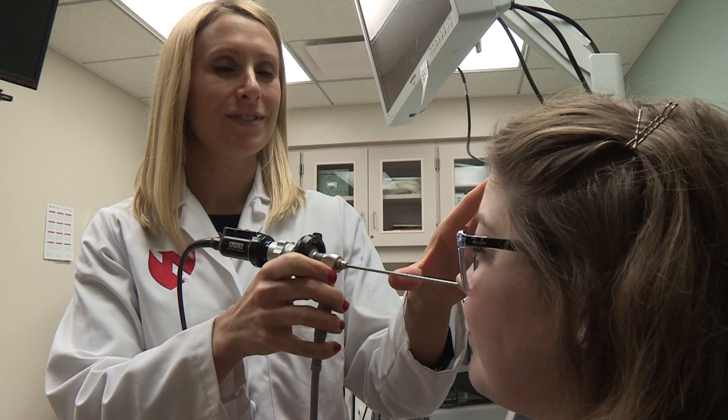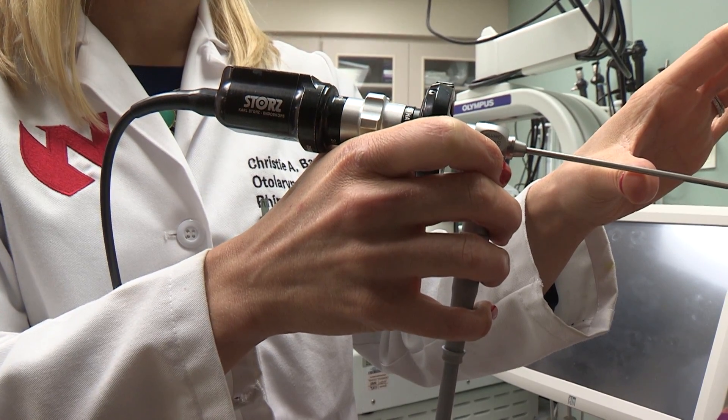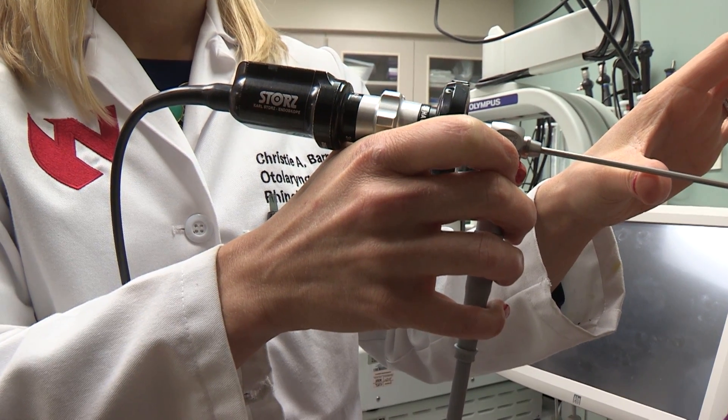In order to address the nasal turbinates, we typically would use a nasal steroid spray to reduce the size. Oftentimes, that improves breathing through the nose.